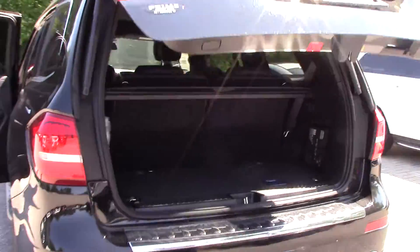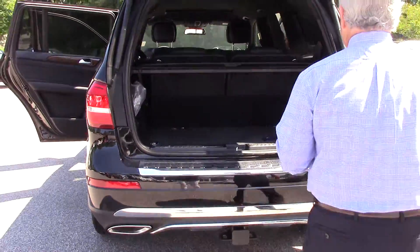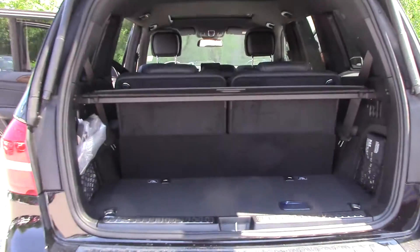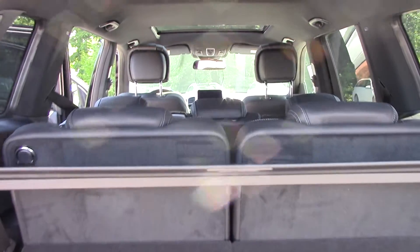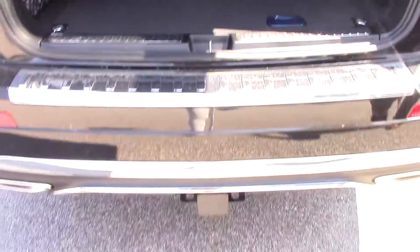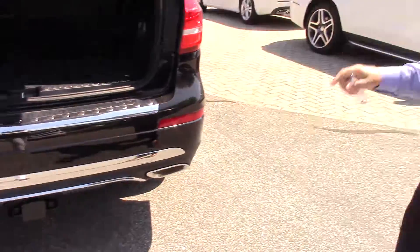Pardon the pollen. Similar in the back, this also has the trailer hitch. One thing I did not mention on the other video is the 360 camera — so instead of your basic backup camera, you can see all the way around the car, which is really nice.